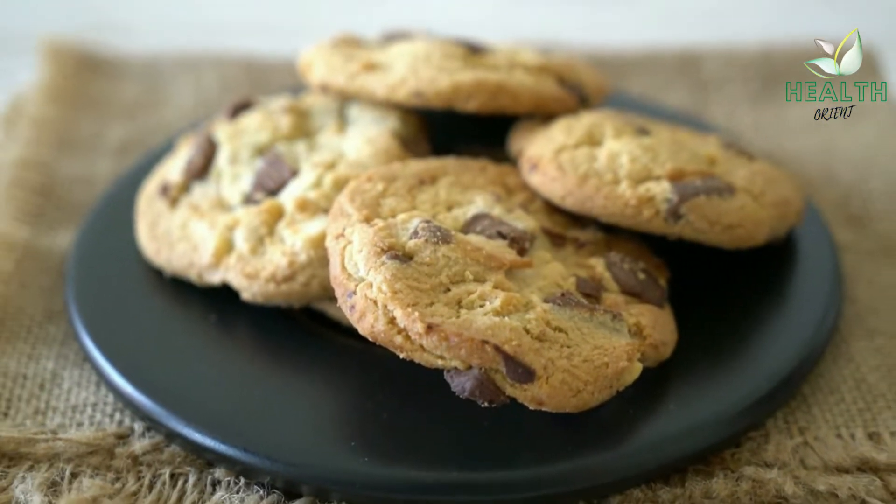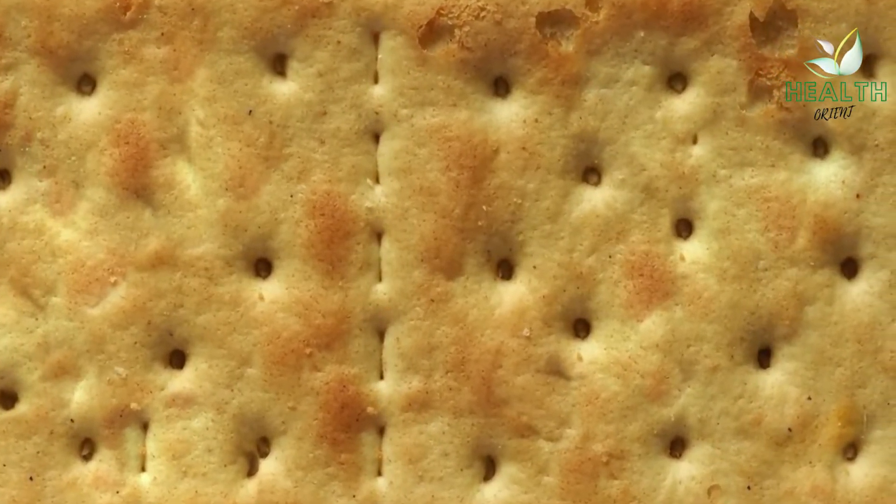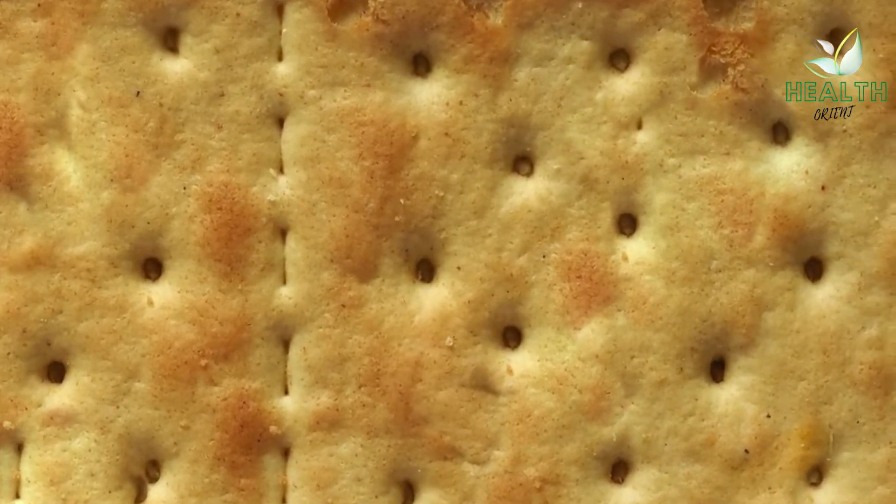Foods to avoid include toast, crackers, crackers, dry or raw carrots, and raw apples.